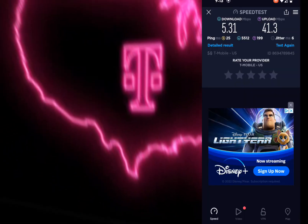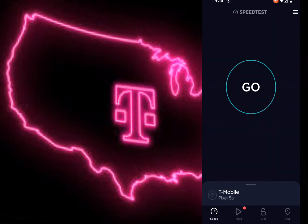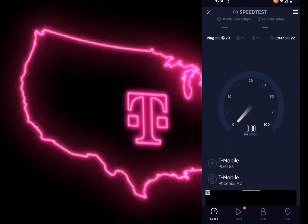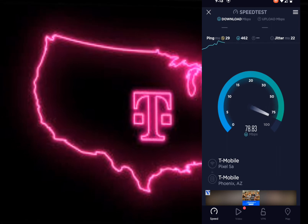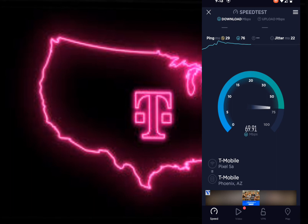I'll switch it over to Wi-Fi right now so you guys can see. The Wi-Fi I'm using is the T-Mobile home internet through the gateway. We'll go ahead and run the speed test here — and with this one, speeds are a little bit better, hitting about 70 to 80 megabits per second on the downlink.